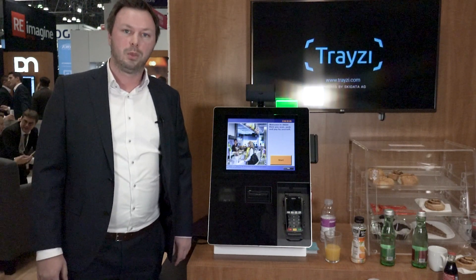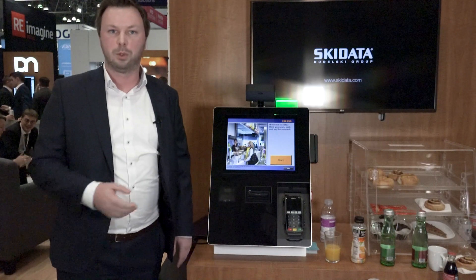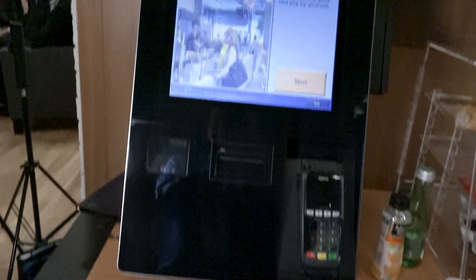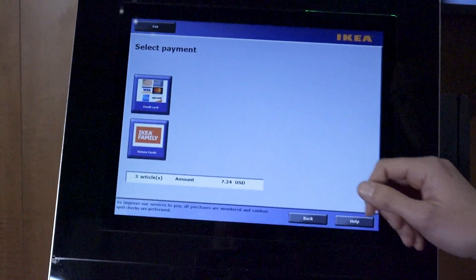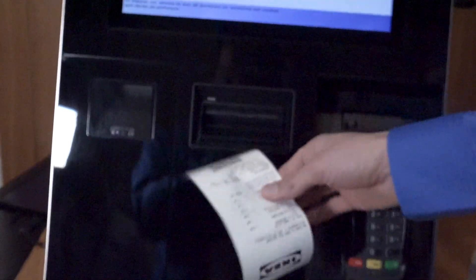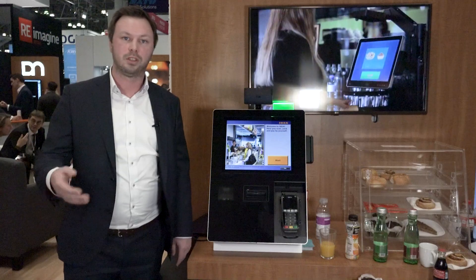Number two, I would say, is of course reducing the queues. Everybody has problems with waiting, especially in canteens when they're hungry, and I think this would be huge in reducing the queues. And third, of course, this is a kind of automatic cashier. I'm not saying it's going to replace each and every cashier that we have, but it could help to free up some personnel that can maybe do other things with the customer. This is something we are actually going to pilot within the next couple of months for IKEA.